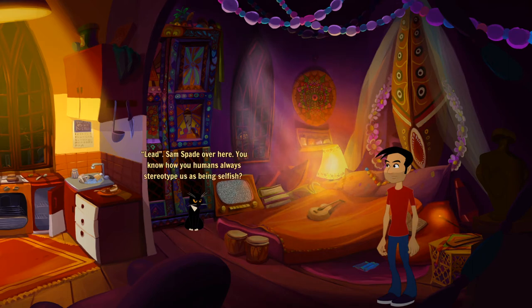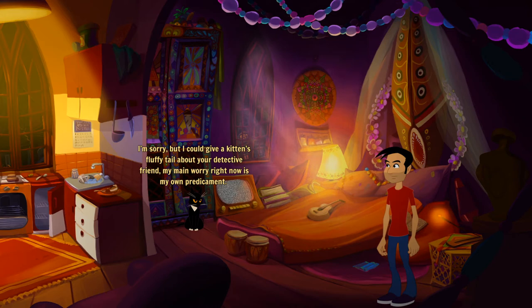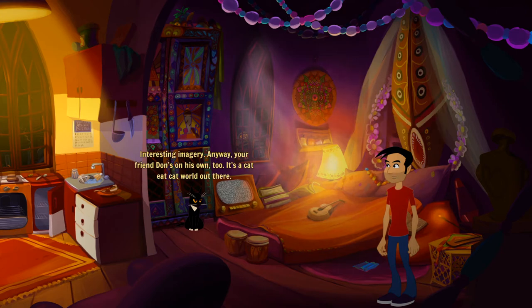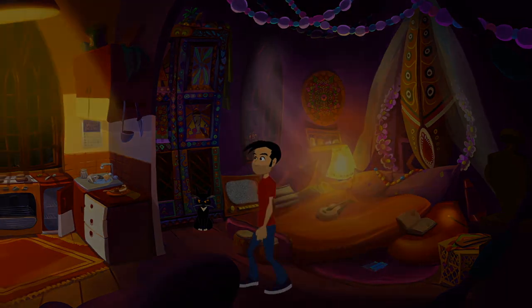We have no lead yet. You know how you humans always stereotype us as being selfish? Sorry about that. Don't be — because in my case that's exactly right. I could give a kitten's fluffy tail about your detective friend. My main worry right now is my own predicament. Why didn't you call the police or something? Dark Comp is only the most corrupt and despicable organization in town. We're on our own. Your friend Don's on his own too. Let's keep him as objective B.